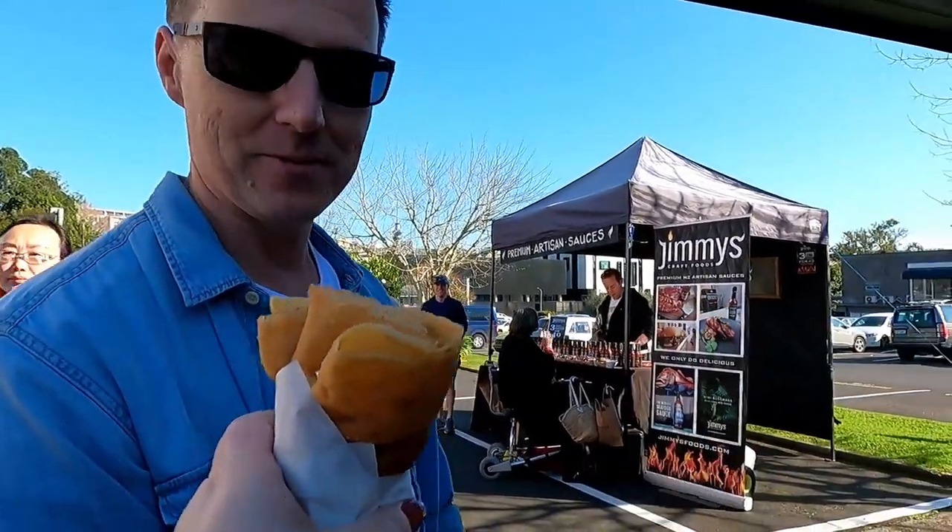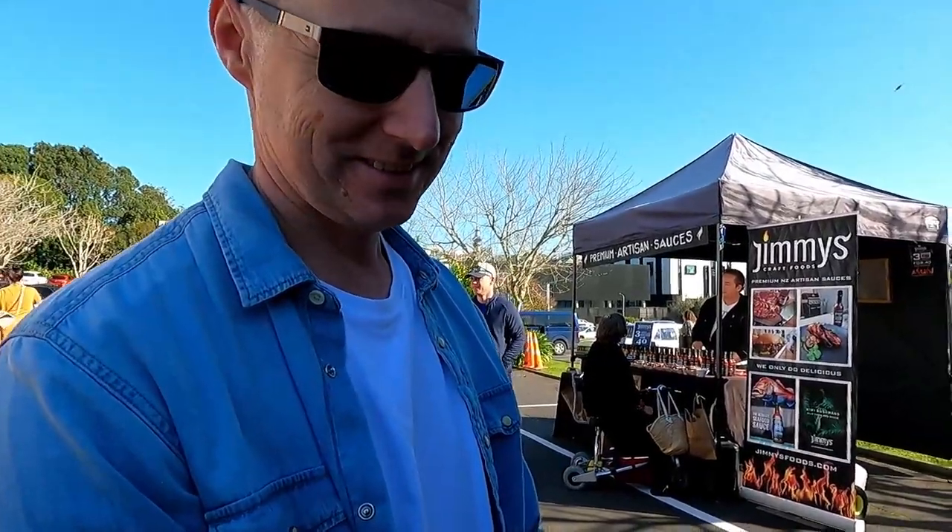I'm getting the chorizo burger so that's going to be yummy. Delicious! What flavours did you get? Butter and sugar. Lemon and sugar. Oh, lemon and sugar is your fave!